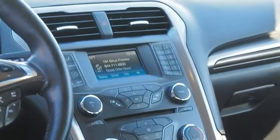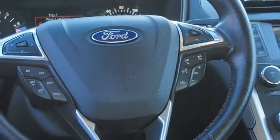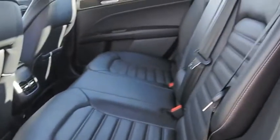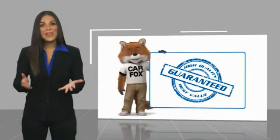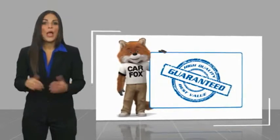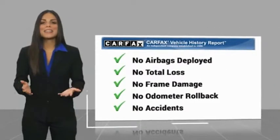This beauty will make even your house keys jealous. Drive it today! Here's another high-quality vehicle with the Carfax Vehicle History Report. Be sure to find a complimentary copy of this report online or contact the dealership.